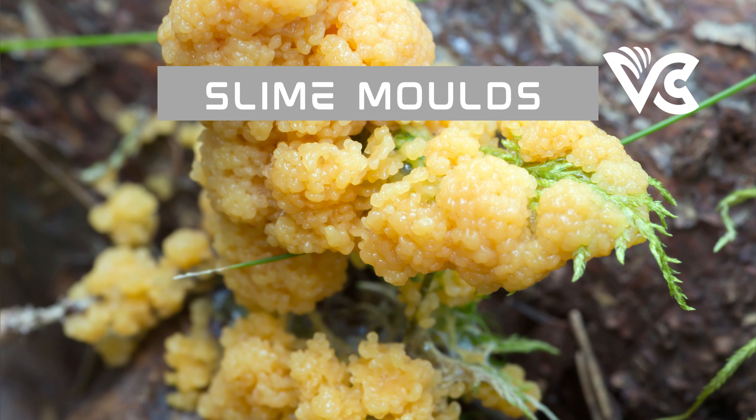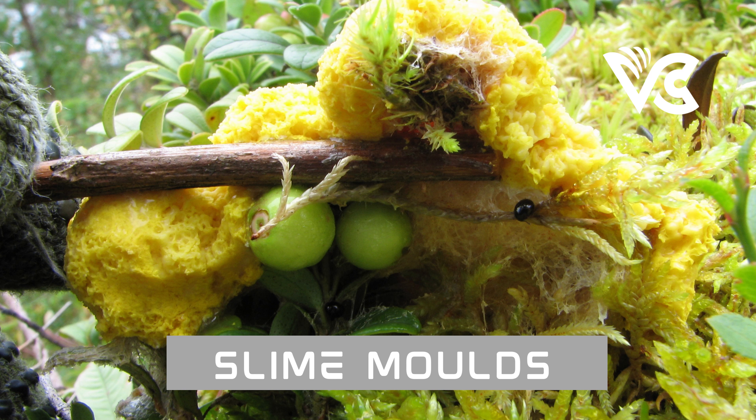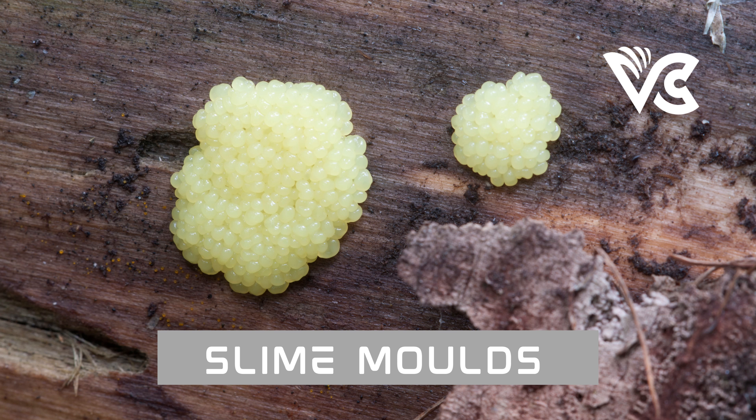The plasmodium is formed when individual cells known as myxamoebae come together through a process called aggregation, triggered by factors such as nutrients, moisture, and light. Once aggregated, they fuse to form a single large cell with multiple nuclei. The plasmodium then begins to move and search for food, which it engulfs through phagocytosis. Its movement is driven by the pulsation of its cytoplasm, allowing it to move toward food sources.